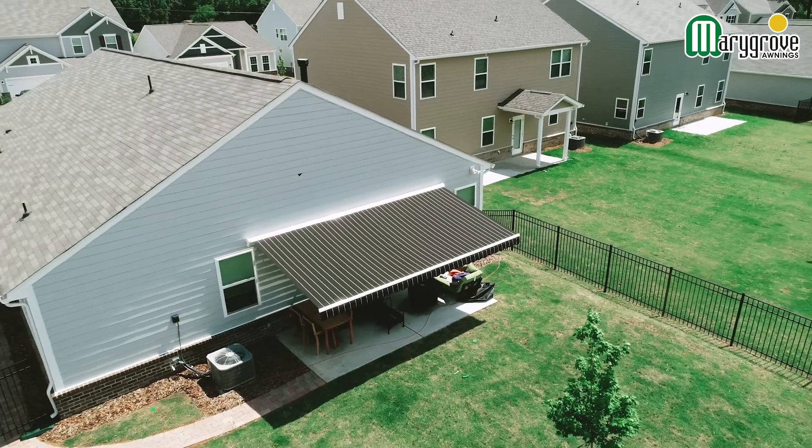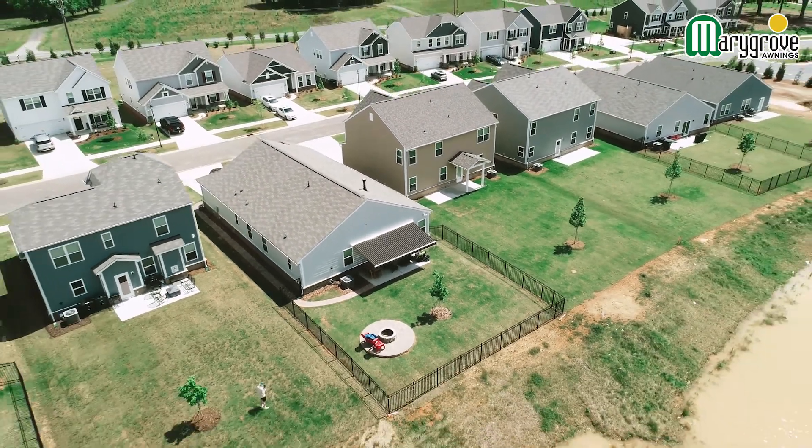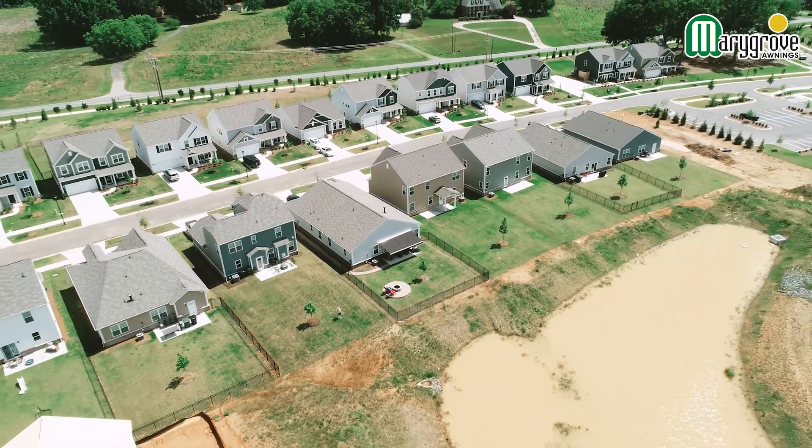I just moved in so I haven't started hosting people over yet, but I'm hoping to do that soon. Thank you Marygrove — you gave me wonderful flexibility in my backyard, and especially being able to chill out here and relax at nighttime with lots of light.